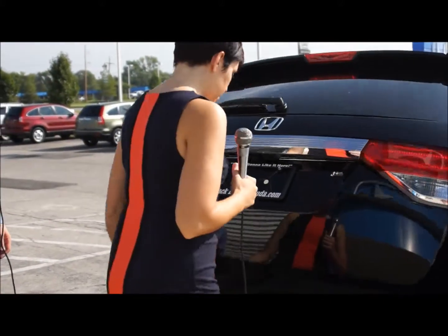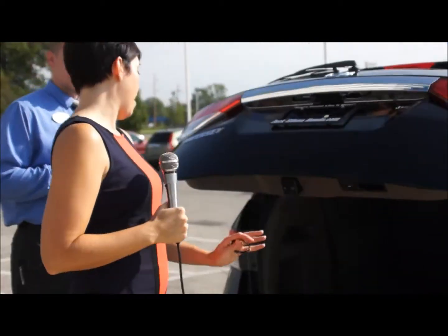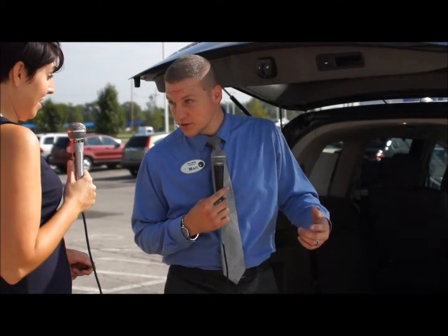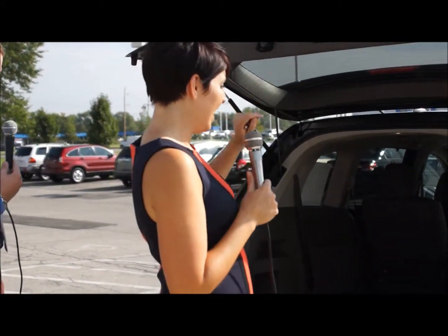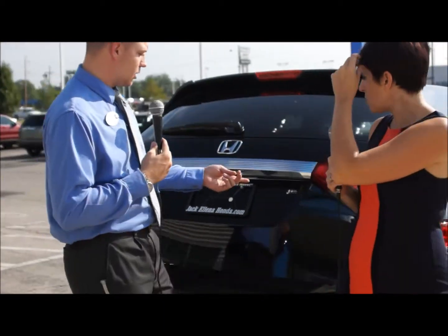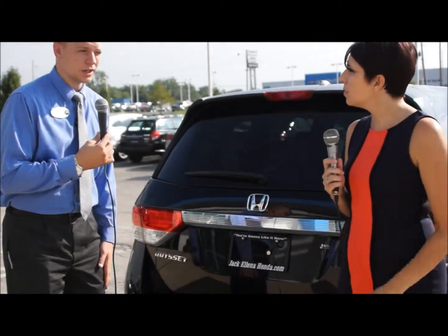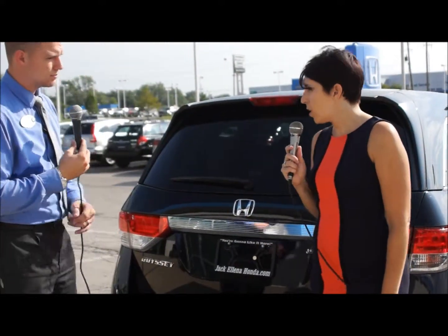With the power tailgate closing, if it's going to hit something — if you're standing there and it would hit you — it just goes right back up. And since you have smart entry, you can actually lock your doors from back here as well. So if you've gotten everything out, you don't have to go back up to the front to lock or get your fob out of your pocket — there's just a little black button right up there. Push that, locks the doors, and you're good to go.